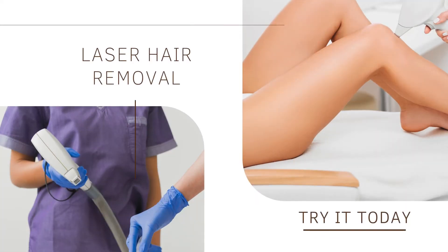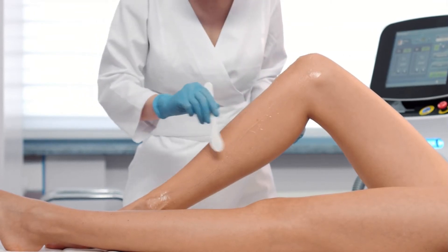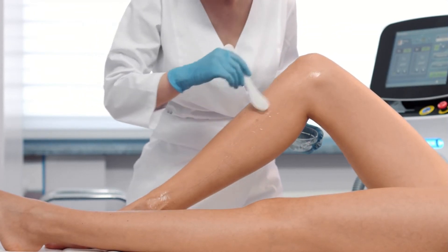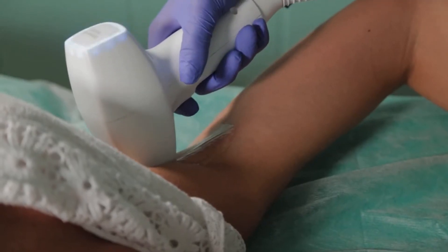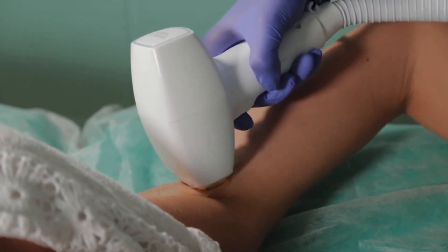IPL Hair Removal is a light based technology. It works by flashing its light onto the skin. The light is then absorbed by the pigment in the hair and turned into heat. The heat that is produced damages the cells of the hair follicle that are responsible for hair growth, and over time weakens and destroys the hair.